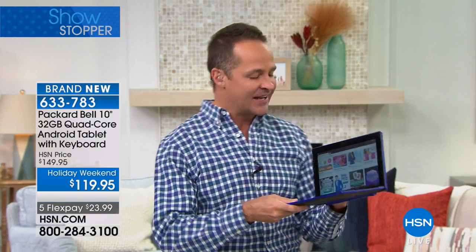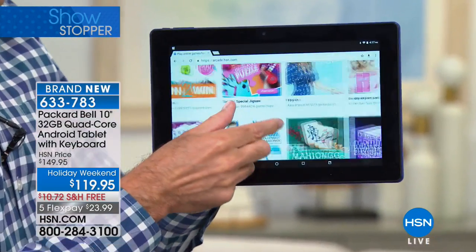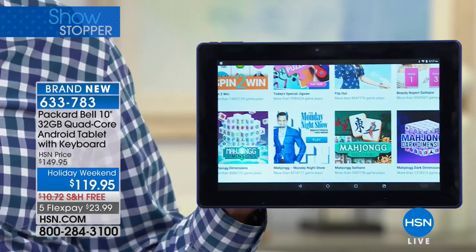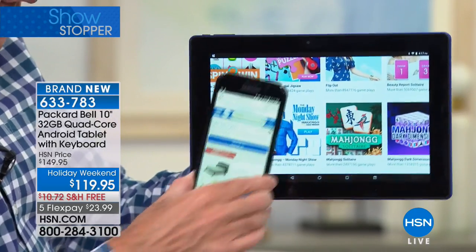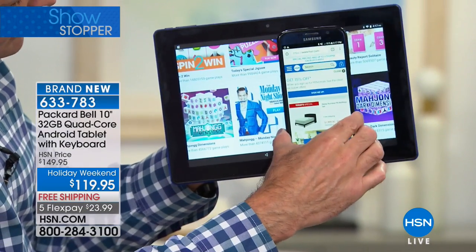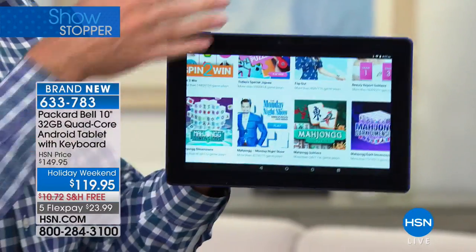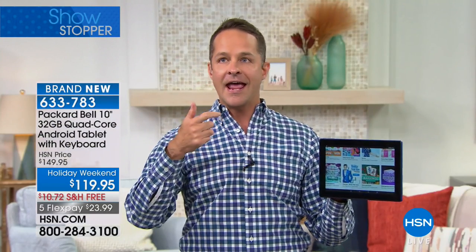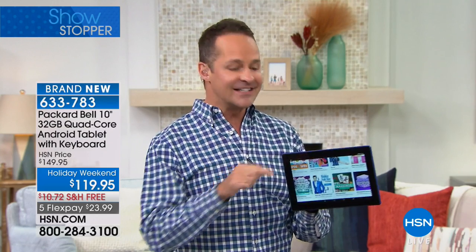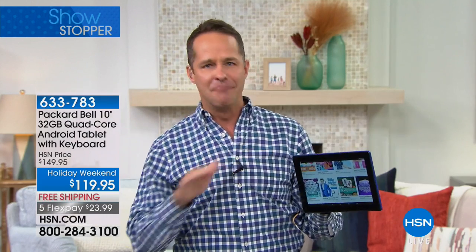Our number one selling tablet size is the 10.1-inch high definition screen. When you're watching movies, surfing the internet, doing email, or shopping on HSN, you've got about triple or quadruple the screen size of the average smartphone. This is the number one selling size, and 32 gigabytes is the number one selling memory at the entire network — and it's the first time we've had it back in months and months.